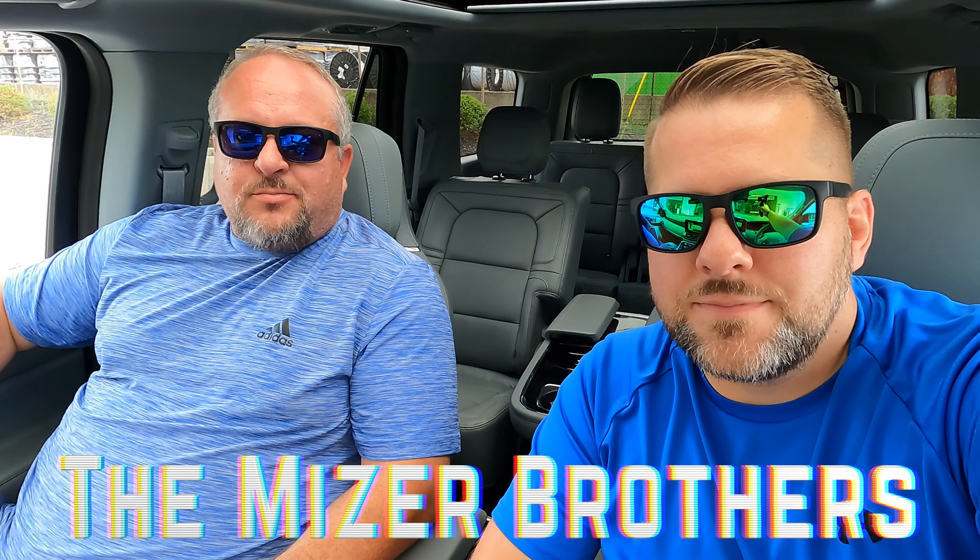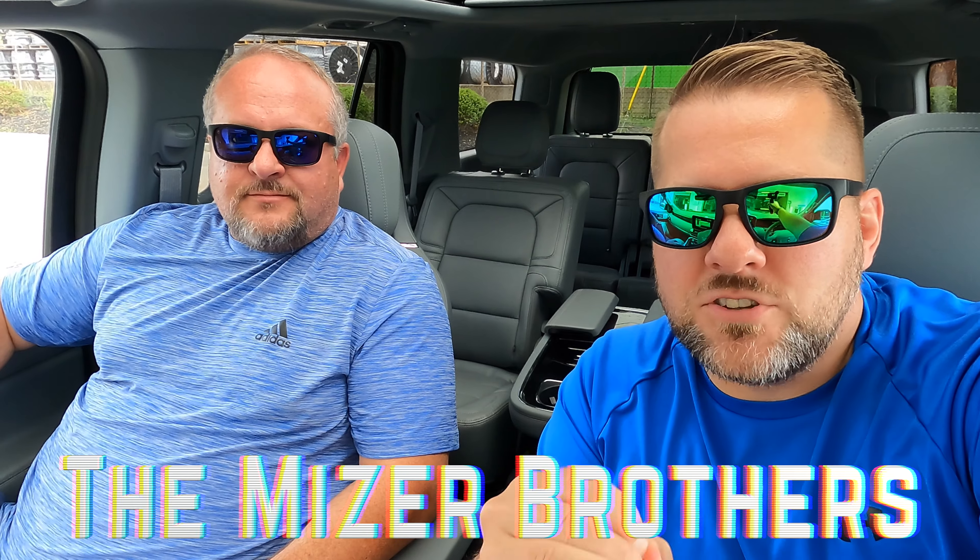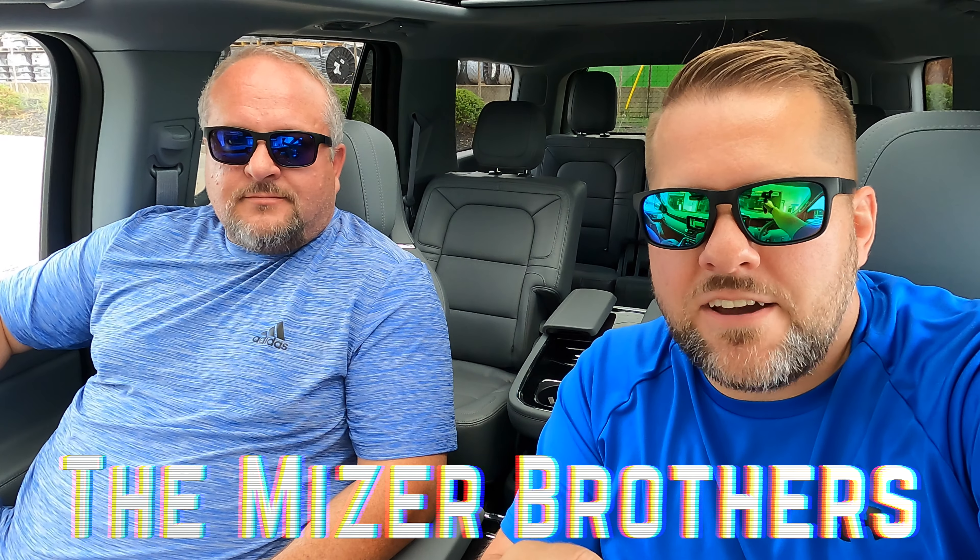What's up guys, welcome back to Back Road Driver. We're the Miser brothers — I'm Brad and I'm Sam. Today we're going to show you my wife's new 2021 Lincoln Navigator. We're going to go through all the numbers, what we paid, what the payment came out to, how we structured the deal, and we're going to show you the coolest features on this vehicle. I'll also tell you why we got back into a Navigator.